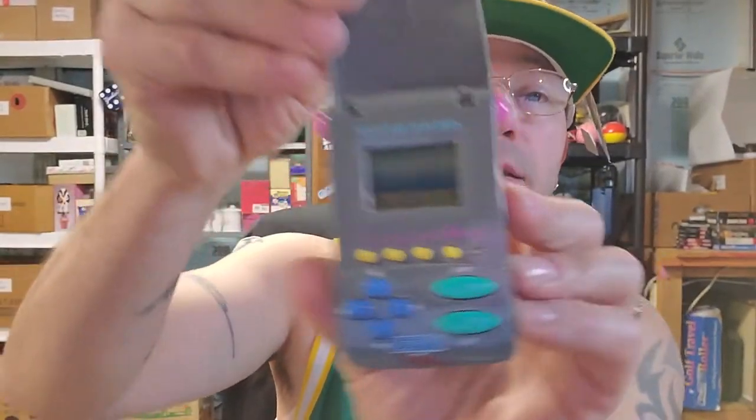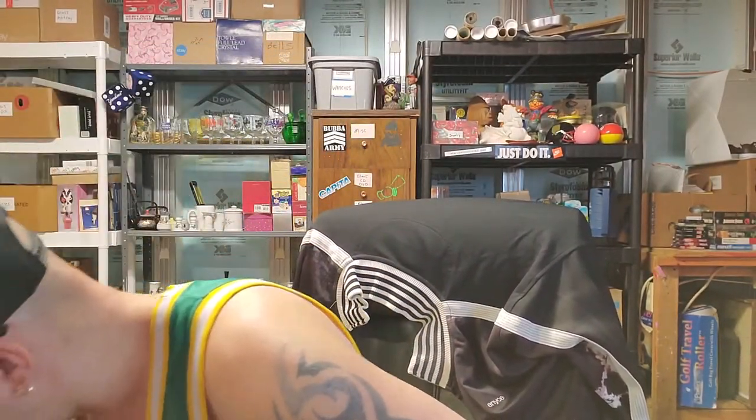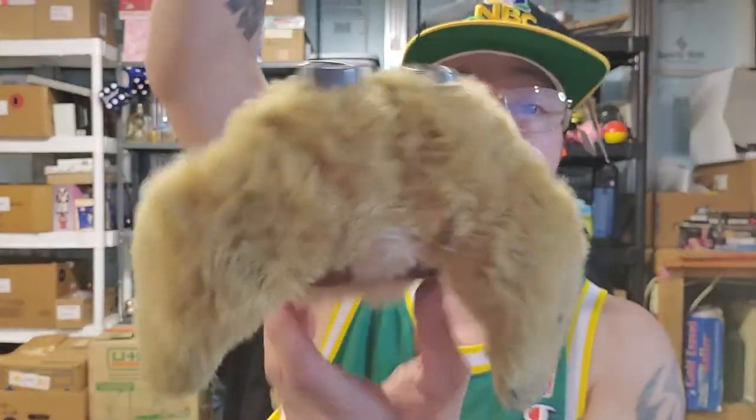I knew this was going to be valuable — this is called Pocket Arcade Sega by Tiger. It's really cool, it just opens up and it's like a little video game. This is actually a $15 to $20 item. I was surprised it was worth that much.